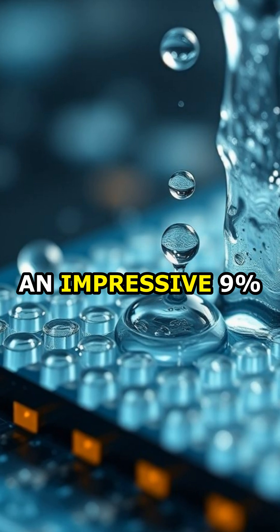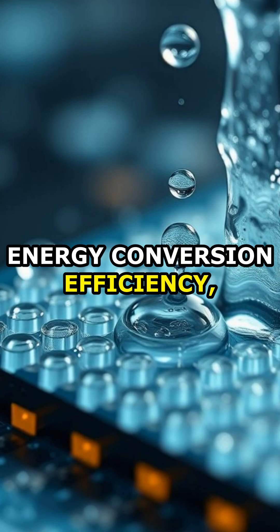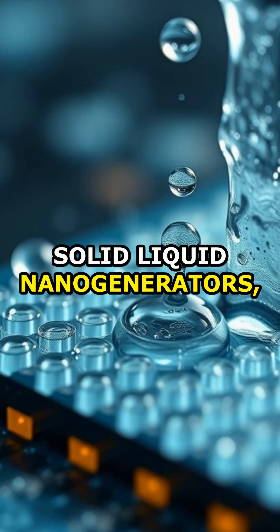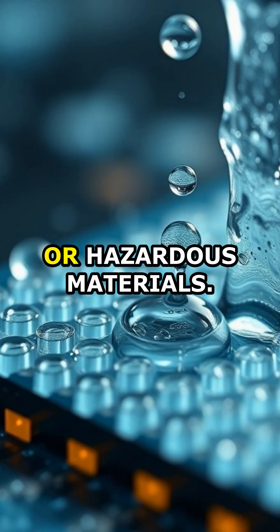The team achieved an impressive 9% energy conversion efficiency, one of the highest reported for solid-liquid nanogenerators, without requiring rare or hazardous materials.